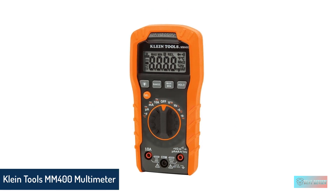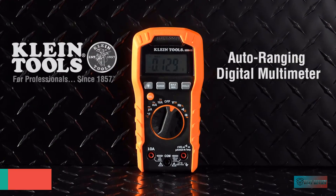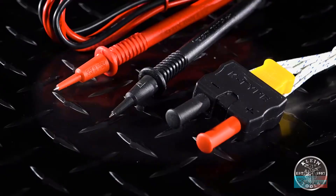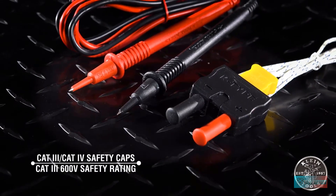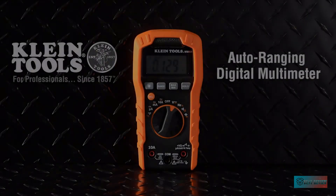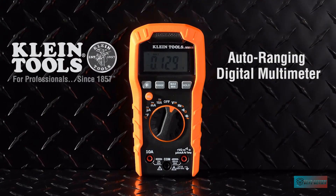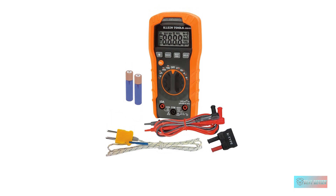Klein Tools MM400 Multimeter. Klein Tools is a staple in the electrical tool world, and this digital multimeter is a good indication of why. This meter tests for volts, resistance, and amperage, as well as frequency, duty cycle, capacitance, and temperature, allowing it to serve more purposes than the average user will ever need. It comes with a set of test leads as well as a thermocouple probe for checking temperatures.